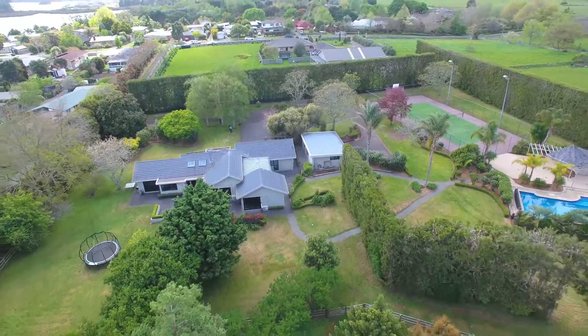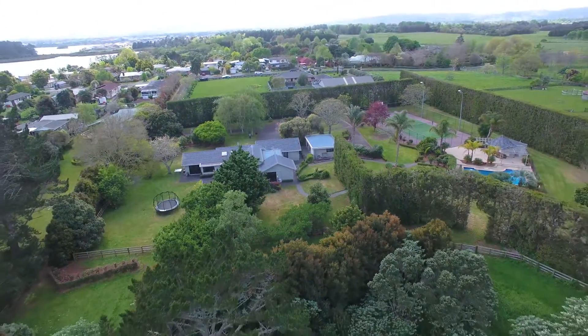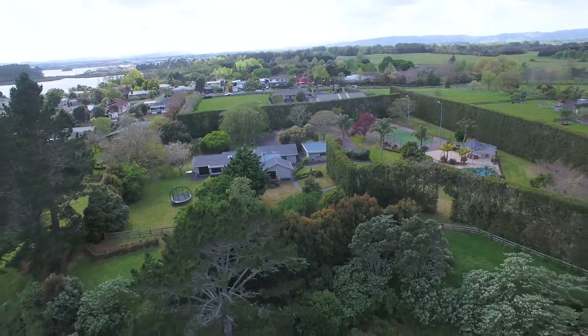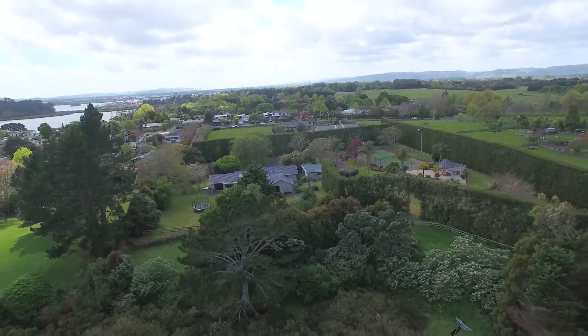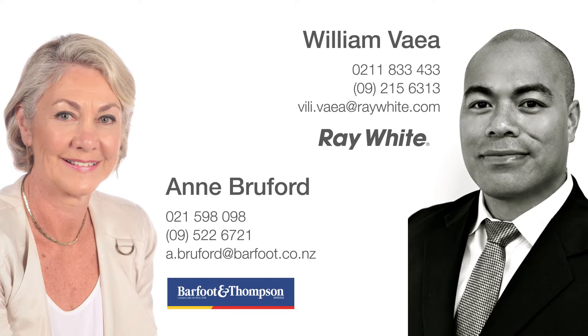120 Oakland Road offers all this amazing lifestyle to enjoy, with the upside of being able to choose to maximise its development potential if and when you're ready to do so. We look forward to seeing you at the open homes.